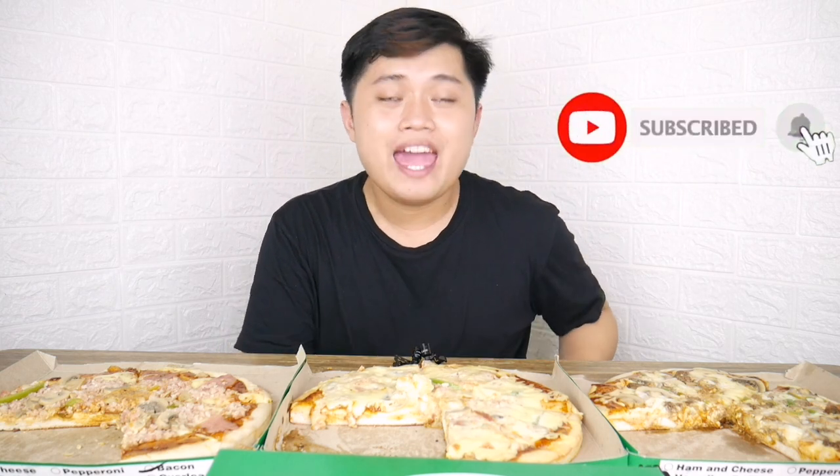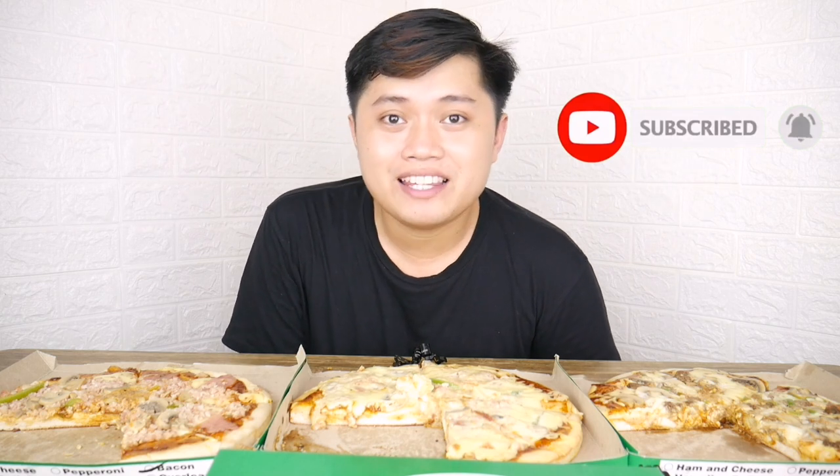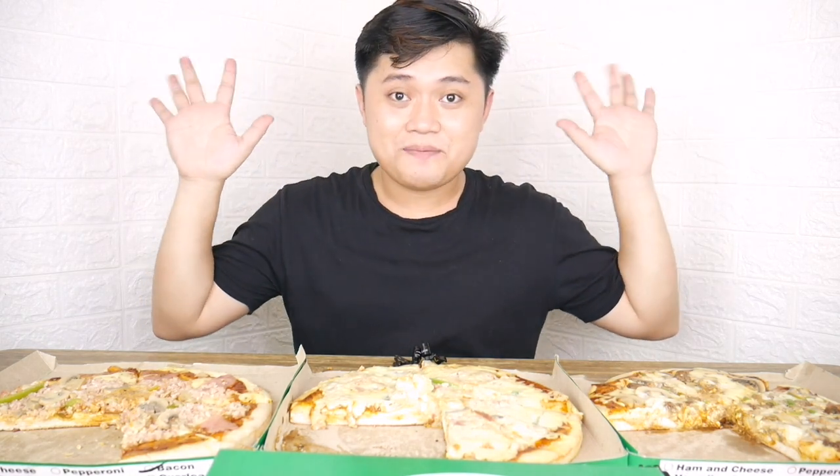Hanggang dito naman po guys — thank you so much for watching and I hope you like this video. Kung bago ka lang sa aking channel, please don't forget to subscribe at click the notification bell para updated kayo whenever I upload new videos. Meron tayong bagong backdrop — white na siya, before red yan. Para sa mga gusto mag-order, pwede nyo i-check ang kanilang Facebook page, pwede kayong mag-message, tumawag, o mag-text sa kanilang contact numbers. Thank you so much. Stay safe guys. God bless. Ingat. Bye!